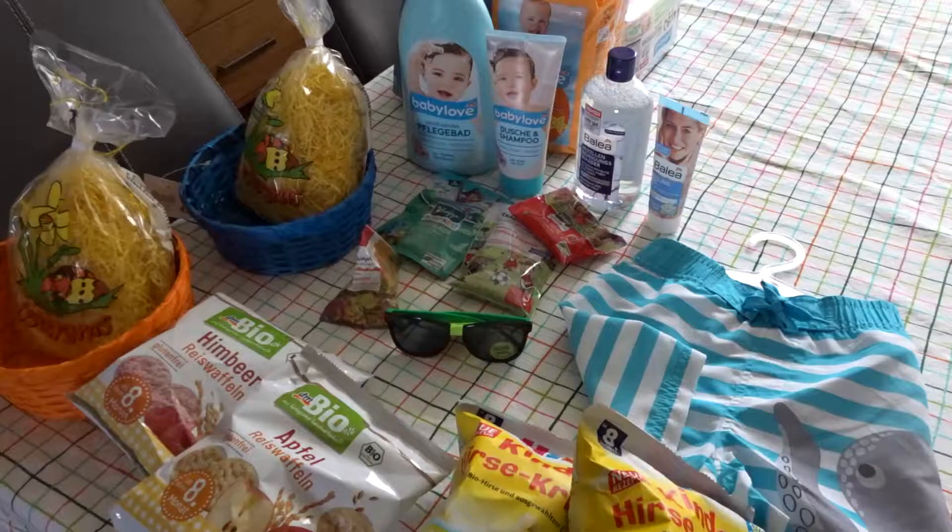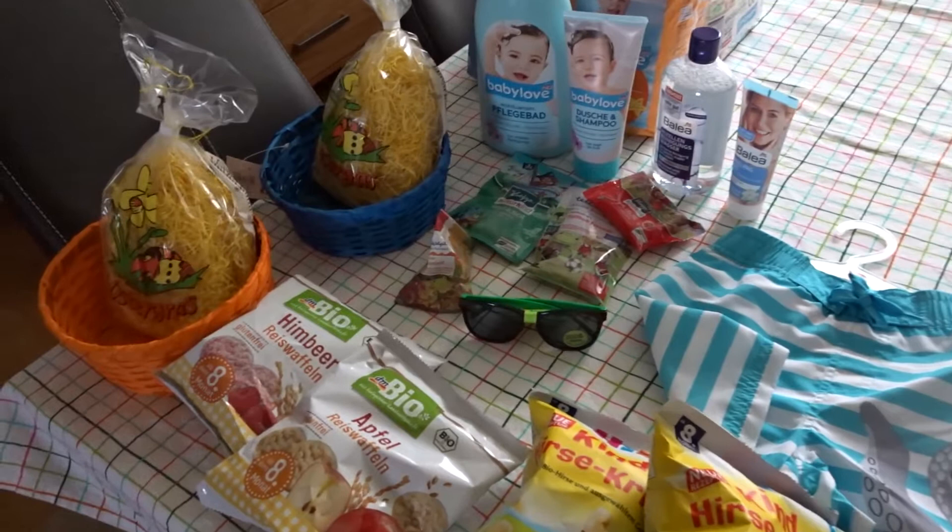Hey there, it's Carrie the Expat Mommy here back with another video. Today I'd like to share with you a drugstore haul. I went shopping today at Day-M and I got some things that our little ones needed, including some things for their Easter baskets. So let me show you what I got.